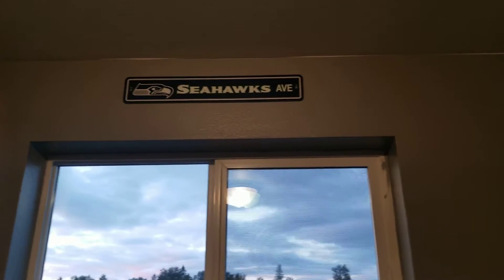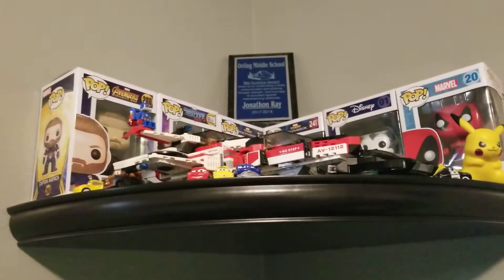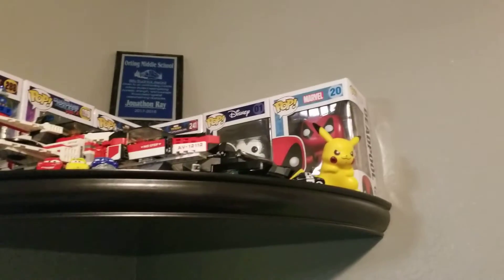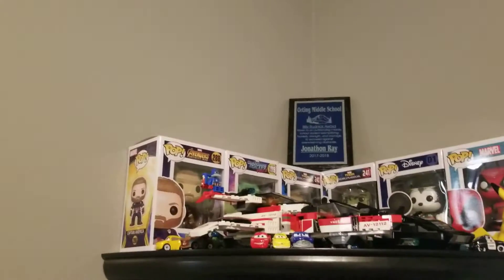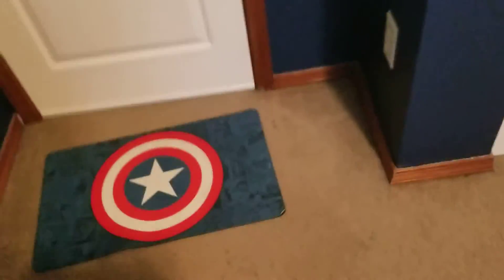And yeah, that cool Seahawks thing. This is where a lot of my little stuff is — Captain America up there, Deadpool, Mickey Mouse, Hulk, Thor, my Lord, Gamora, and Pikachu up there — he's my protector. And yeah, basically, and my rug.